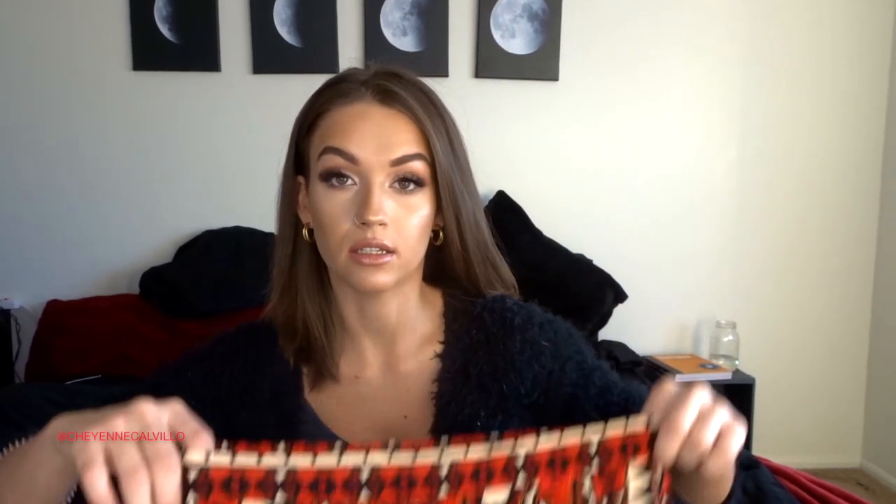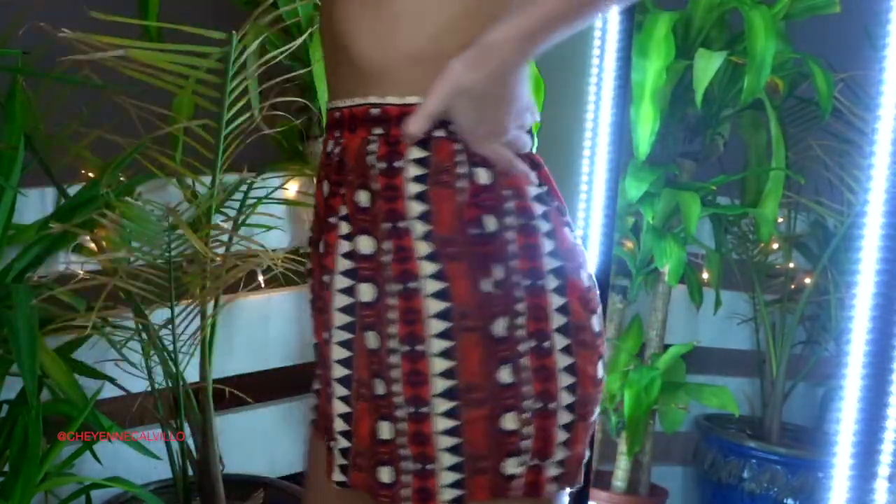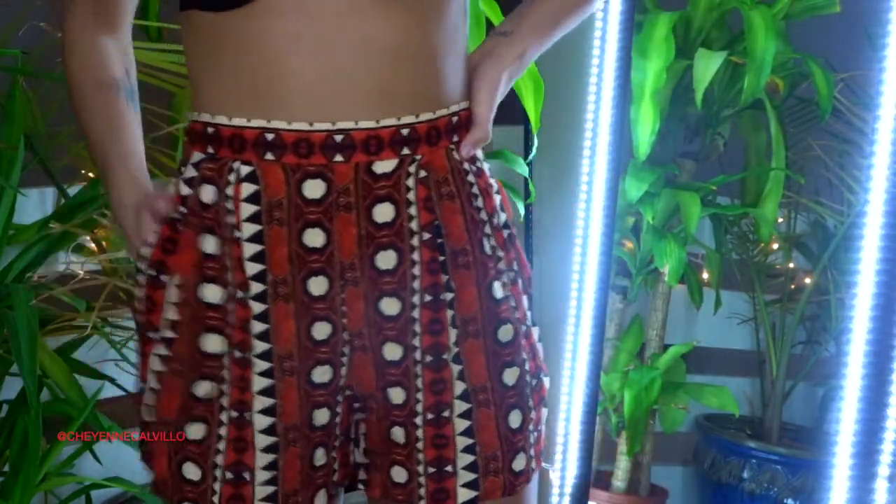Moving on to bottoms — I picked up one pair of shorts originally from H&M in a US size 8 for $3.99. They're way too big on me but I don't mind altering them. They have a nice stretchy waistband and pockets, so they're super cute.